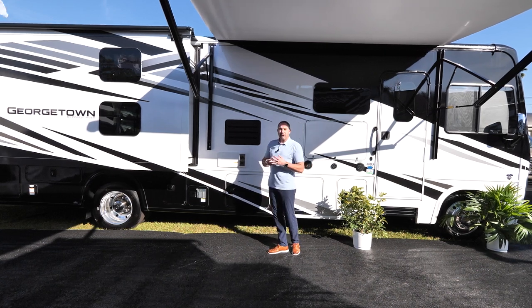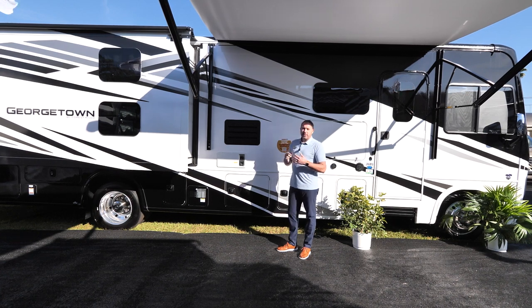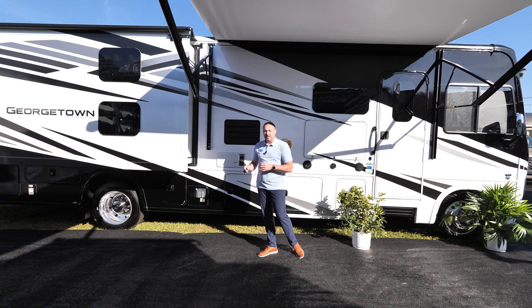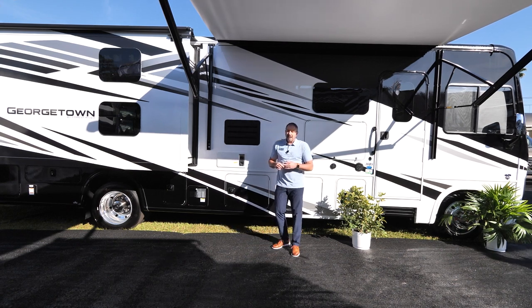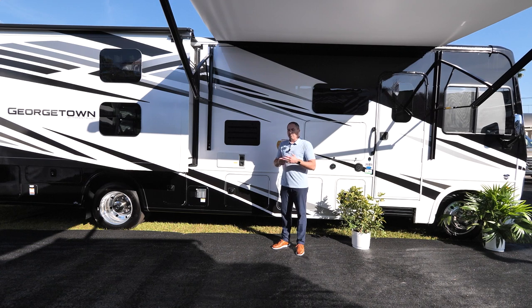If you go up top on the coach, we're going to have a fiberglass roof. We're also going to have two ACs up there. One of the other things we're going to have on the exterior is going to be an LP quick connect, which is going to be for your LP grills or a campfire.